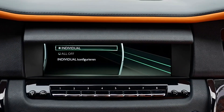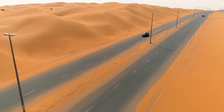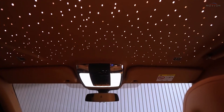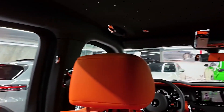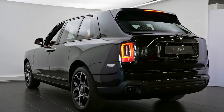No matter where you go, the Cullinan ensures a smooth and peaceful ride, making you feel like royalty. This amazing SUV embodies grandeur exceptionally well, with a great mix of power, elegance, and practicality. With the Rolls-Royce Cullinan, every journey becomes extraordinary, treating you to unmatched luxury that only a true Rolls-Royce can provide. Its impressive performance and beautiful design make it stand out, offering a luxurious experience on every adventure.